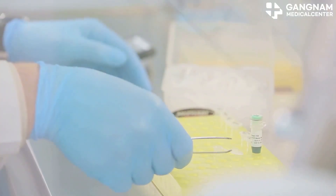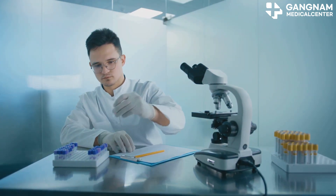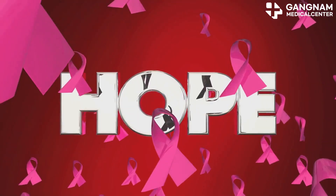Next up, BRCA1 and BRCA2. These genes are crucial for repairing double-stranded DNA breaks, maintaining genetic stability. Mutations here are linked to higher incidences of breast and ovarian cancer, especially in families with a history of these cancers.